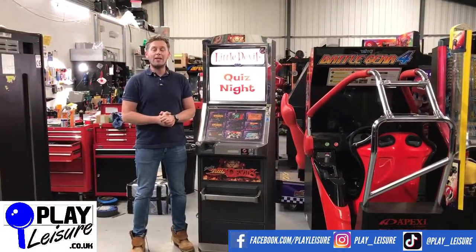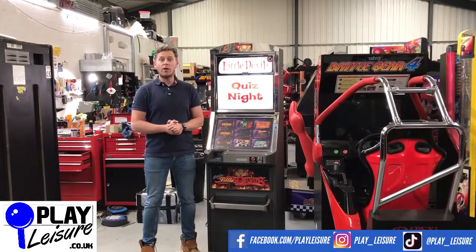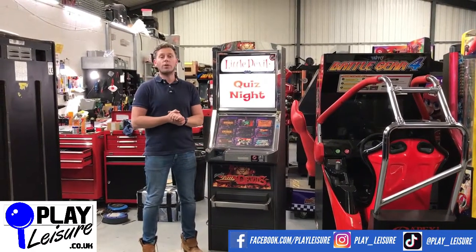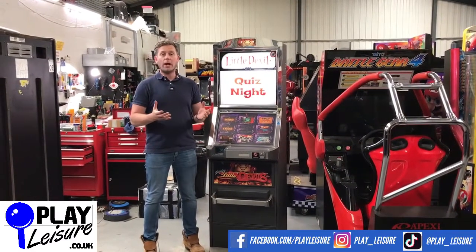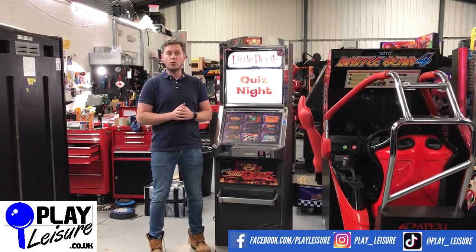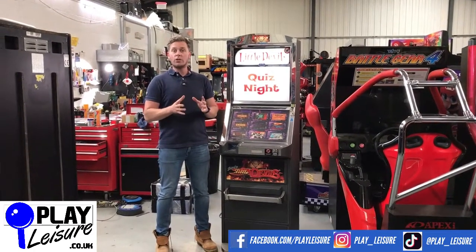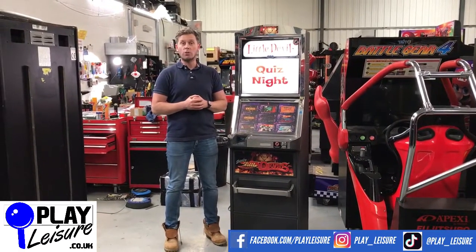Hello RK Machine fans and welcome to the Bellesier Warehouse in Devon for our new arrivals video. Today we have something a bit different - it's a quiz machine. We don't tend to do these too often, but this one came into our warehouse and we thought, well, what the heck, let's give it a go. Really good fun, packed full of games, really cool. Have a bit of an addition to this one, let you see it in action, and then you can decide if it's going to be your new machine.